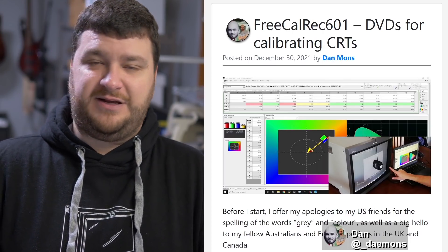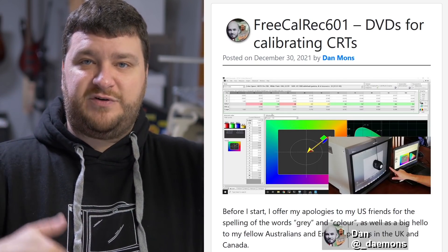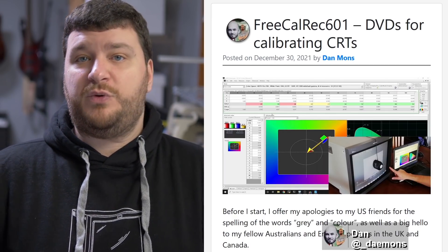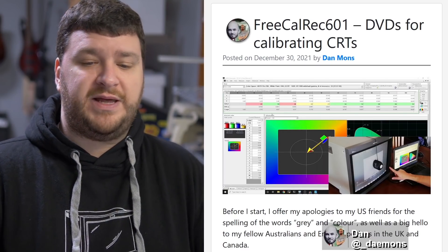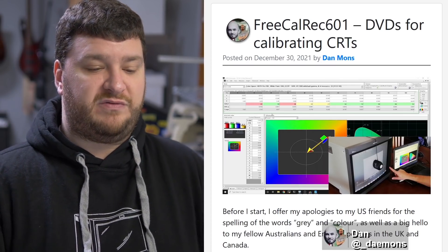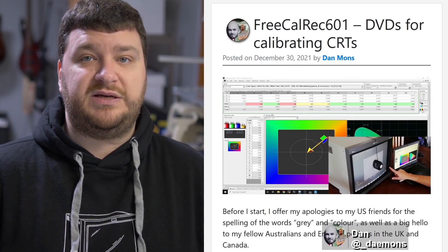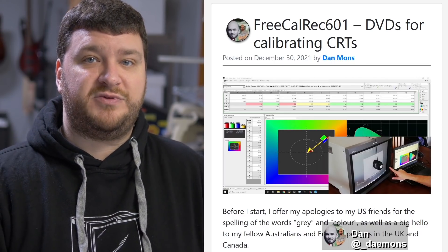I want to put this out there: if you have a CRT that you like, doing basic geometry calibration — just making sure it fills up the screen in all directions and isn't too bright or too dark — is all most people would probably need for a casual CRT experience. But if you really like to see the best color calibration and everything represented properly, definitely check out all of Dan's videos on this stuff. Now you'll have a slightly easier way to accomplish that, mixed with things like the monoscope pattern from the 240p test suite.